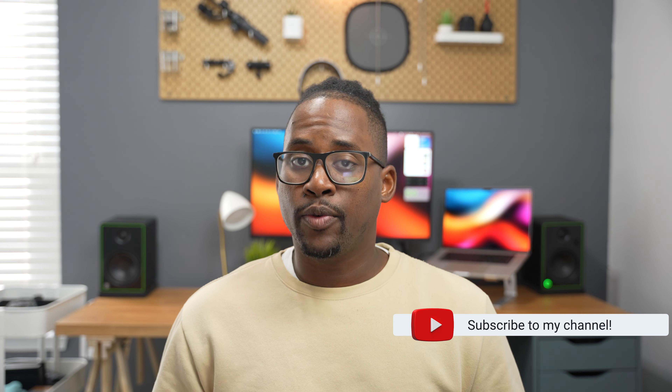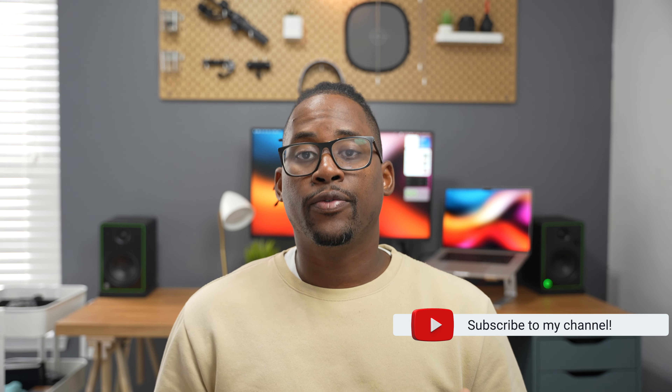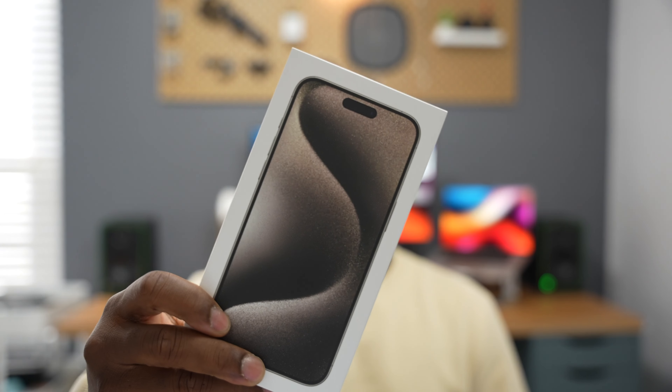Hey guys, it's Raymond, and it's that time of the year. A couple of weeks ago, Apple released their latest iPhone models, the iPhone 15 and 15 Pro. Today, I have the 15 Pro Max in natural titanium. So, let's unbox it.